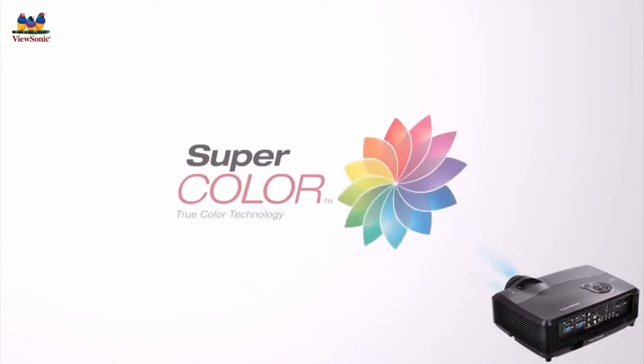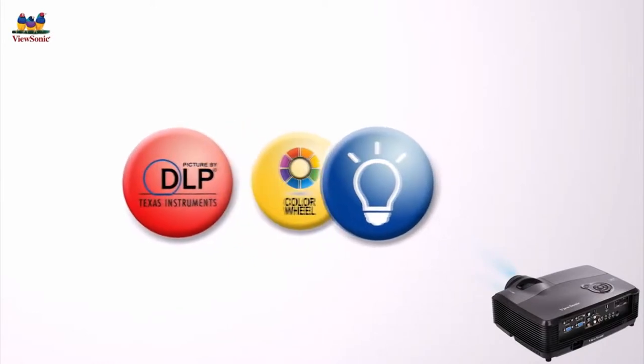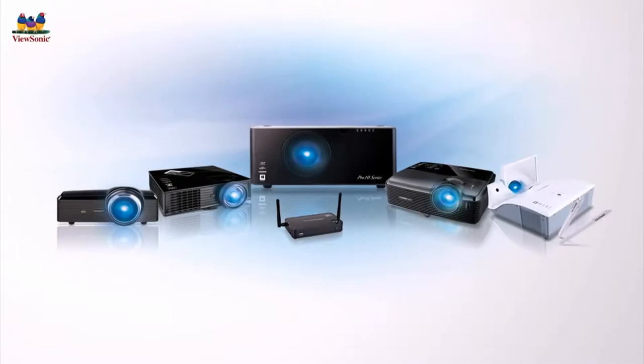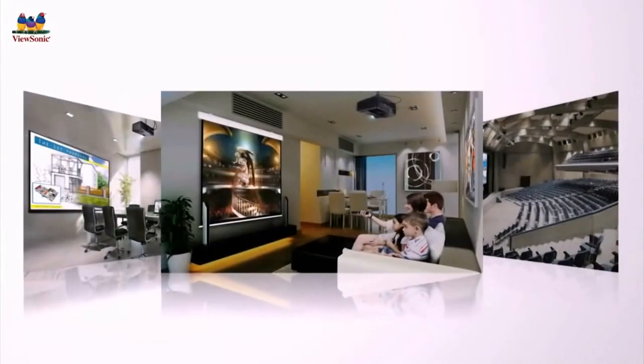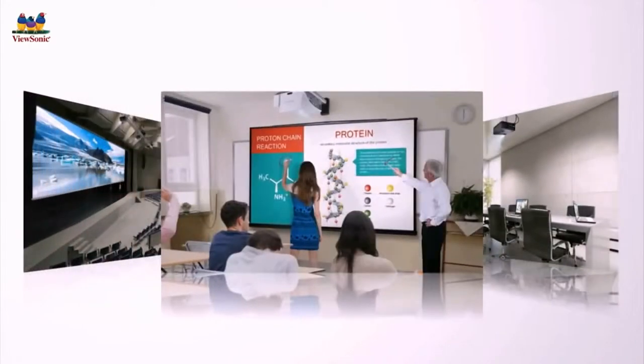As a color expert with over 25 years of heritage and experience, ViewSonic is introducing the breakthrough super color technology. Capable of reproducing images in the most consistent and accurate colors, super color technology will be applied to all ViewSonic projector lines, allowing users to project and enjoy visual excellence anywhere with ease.